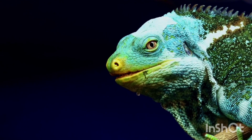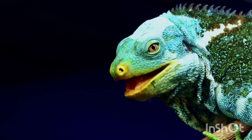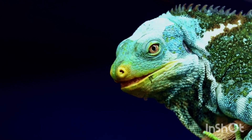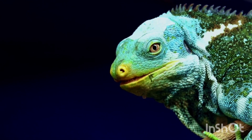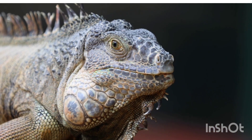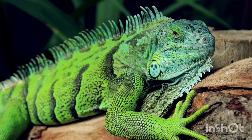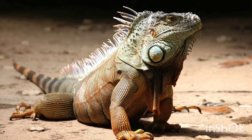Habitat and Distribution: Iguanas live in rainforests, dry forests, coastal areas, and even urban environments. They are commonly found in Mexico, Central and South America, the Caribbean islands, and Florida, USA. They prefer warm, humid environments and often stay near water bodies like rivers and lakes.